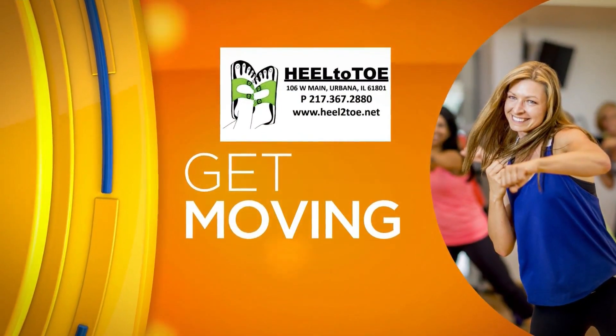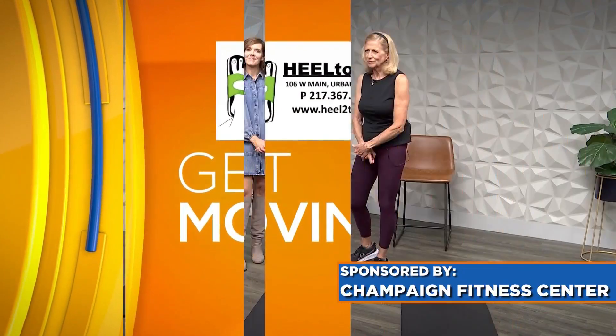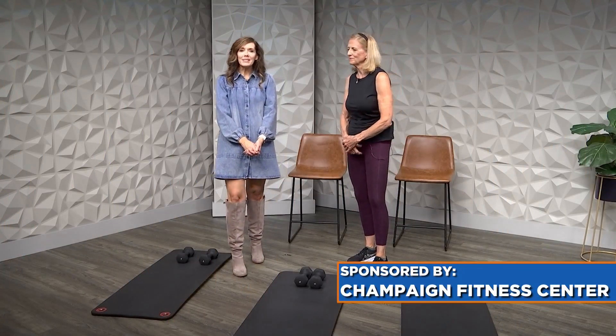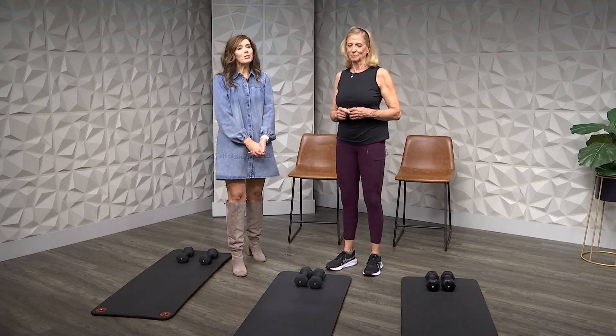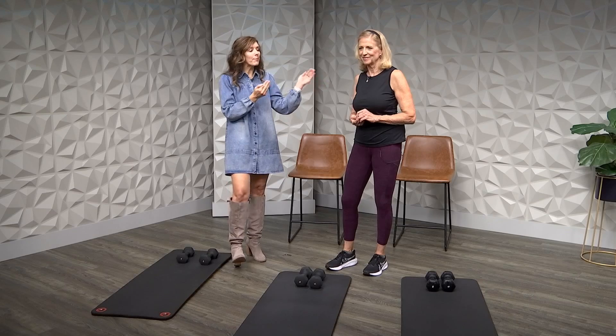Get Moving is brought to you by Heel to Toe. We're toning things up today, and here to get us moving, sponsoring our segment this afternoon from the Champagne Fitness Center, Marcia Stephens, owner, is back.